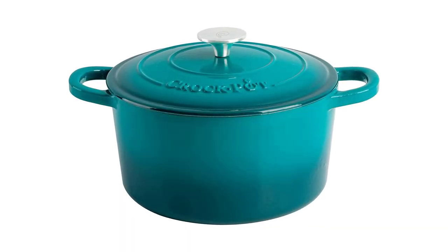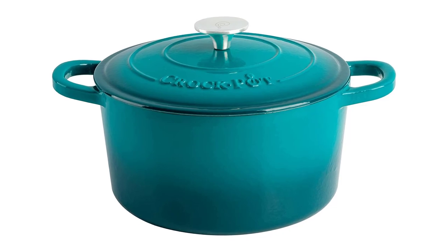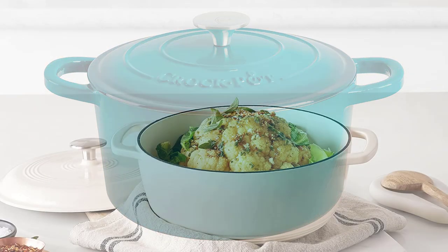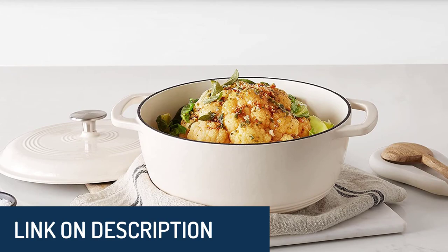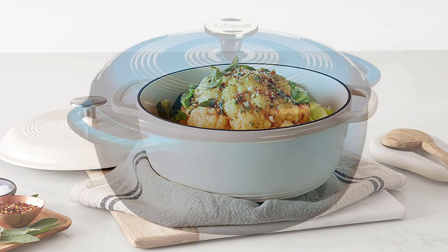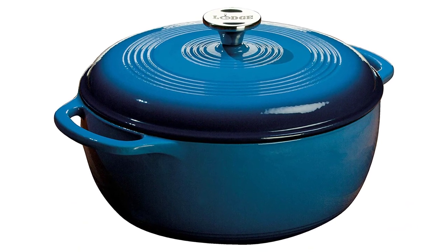Hi guys, today's video we're going to check out the 5 best Dutch ovens on the market. This list was made based on our personal views, and are listed based on rating, review, orders, price, quality, durability, and more. To see prices and get more info about the products shown, be sure to check out the description below. Make sure you subscribe and hit the notification bell to get the latest product reviews from the channel.